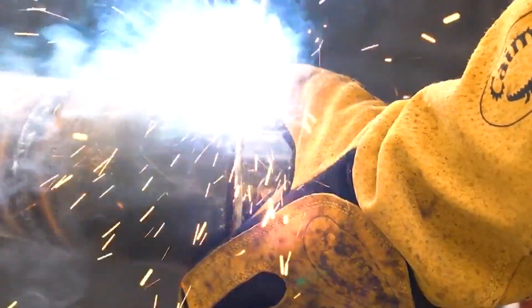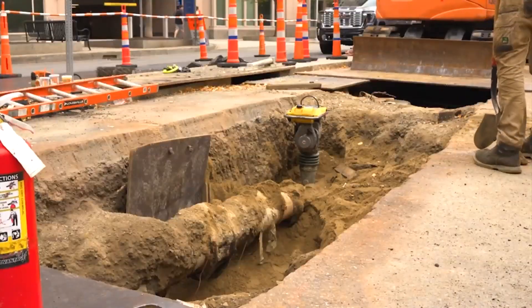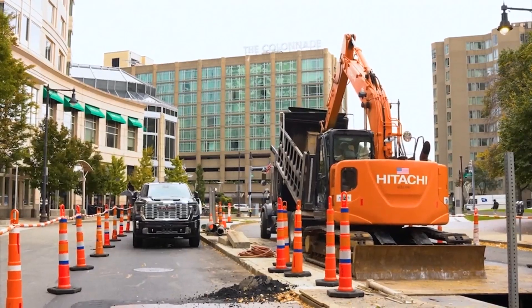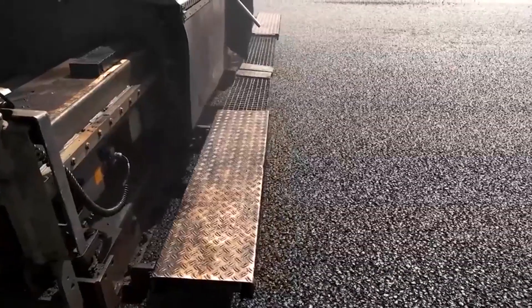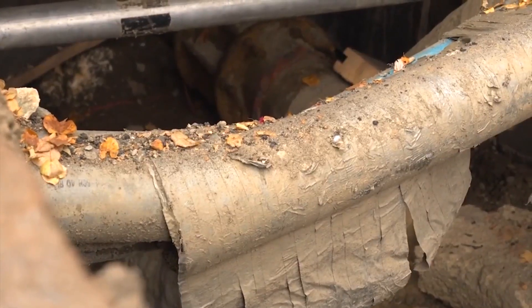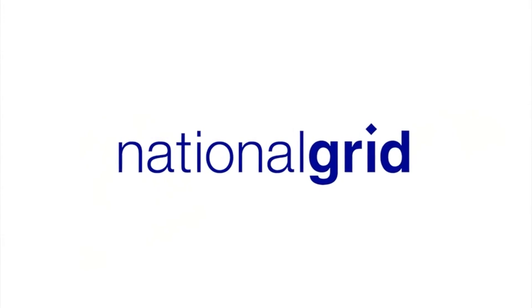Here's how it works: National Grid will dig trenches, primarily in road surfaces, and lay new pipes block by block. At the end of the day, they will patch the streets to make them passable, and then come back and repave them altogether. Over the next two years, they'll be evaluating segments of the natural gas system to see where they can clip off sections for full electrification for customers. National Grid — building a smarter, stronger, cleaner energy future.